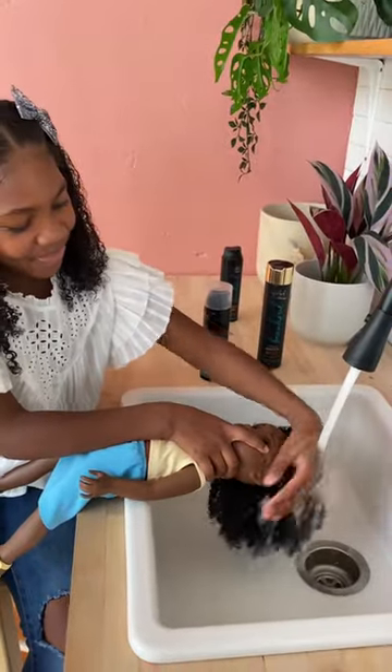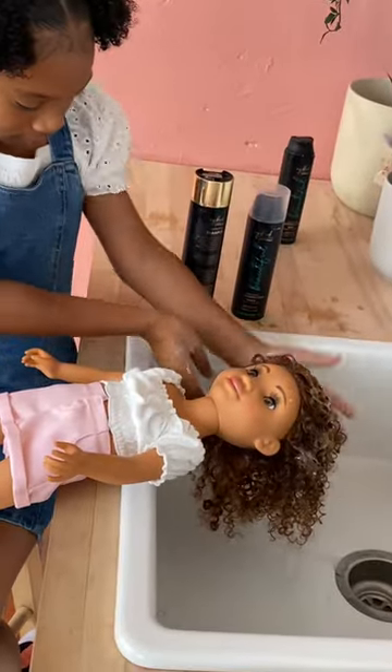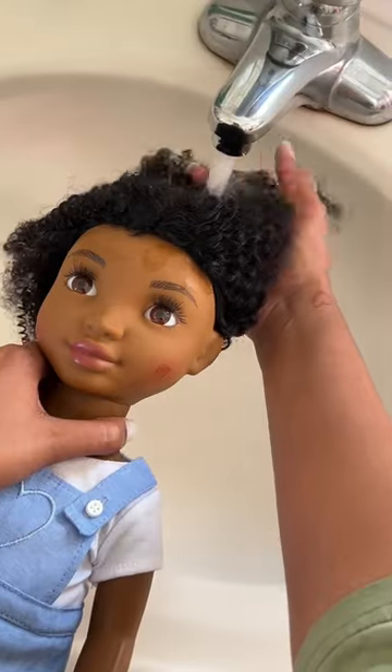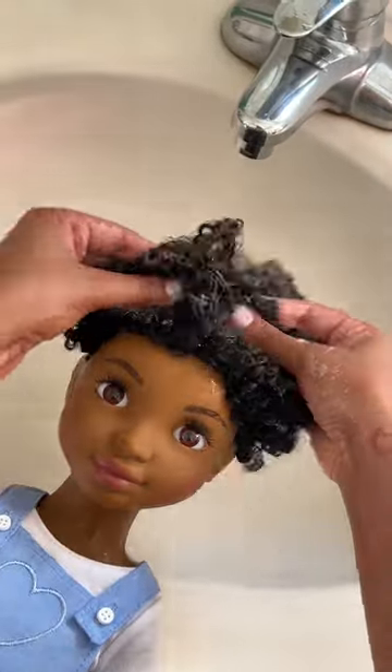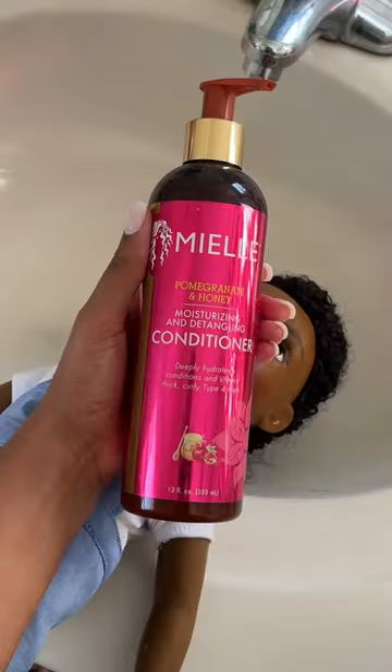Designing them with hair that reacts just like yours is what makes them unique. You can wash it, you can condition it, you can detangle and style and even get their own little routine going. Using regular shampoo and conditioner is safe for the CurlFriends and the best way for kids to learn about how to properly build a hair care routine.